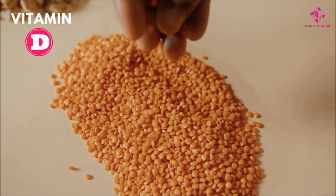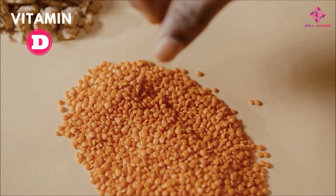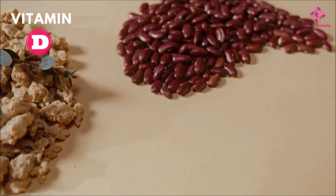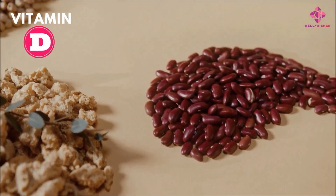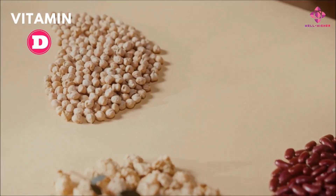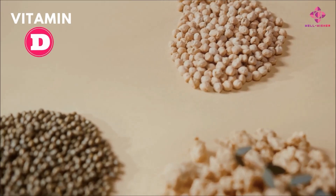Fortified cereals. Many cereals are fortified with vitamin D, so be sure to compare the vitamin D levels when buying them. These grains are usually also fortified with other nutrients such as iron and vitamin B12, making them especially beneficial for those who eat a plant-based diet.